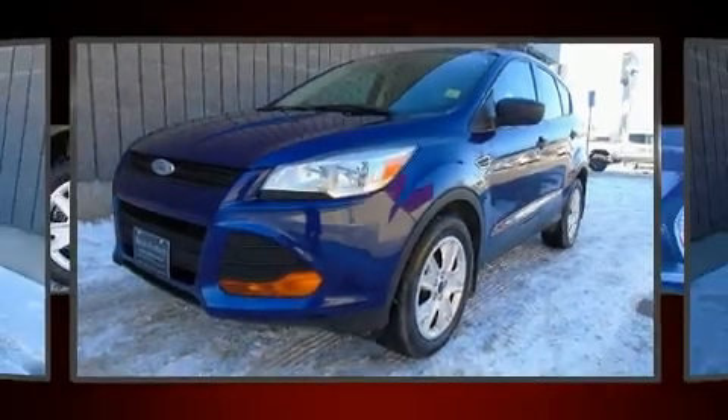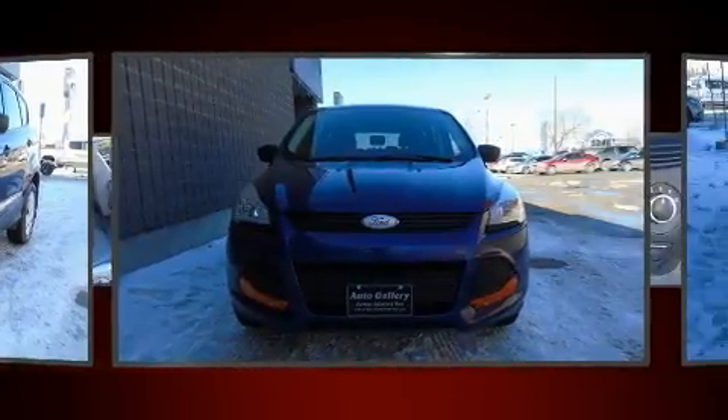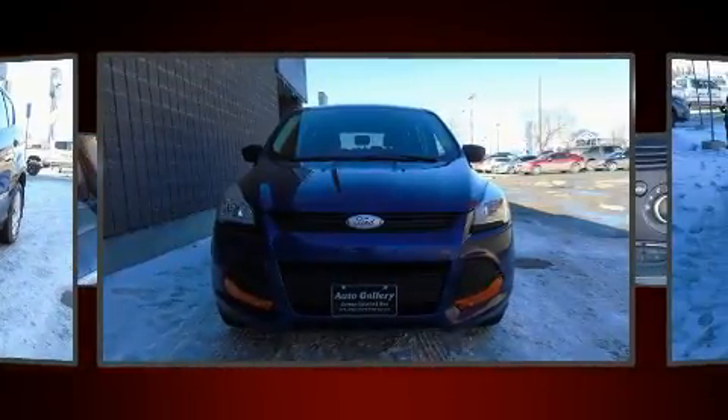Load your family into the 2014 Ford Escape. It features an automatic transmission, front-wheel drive, and a 2.5-liter four-cylinder engine.